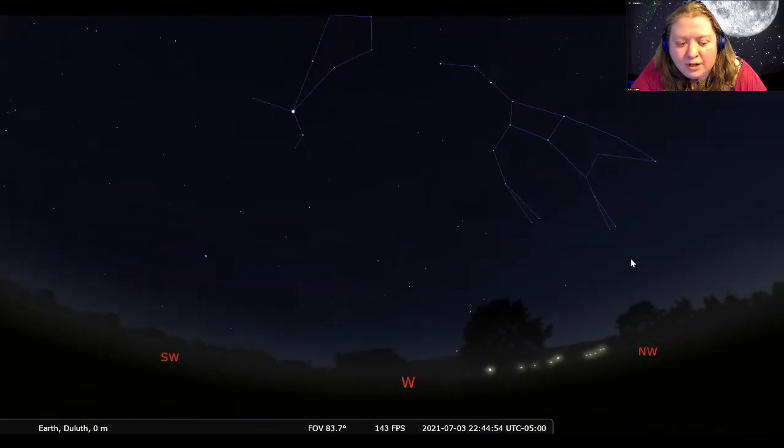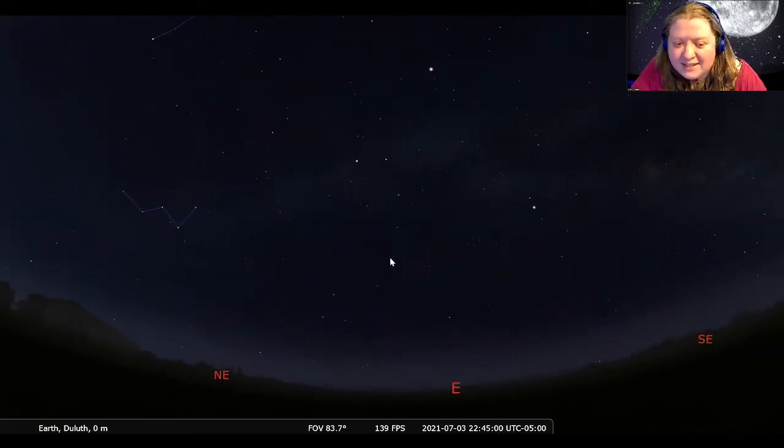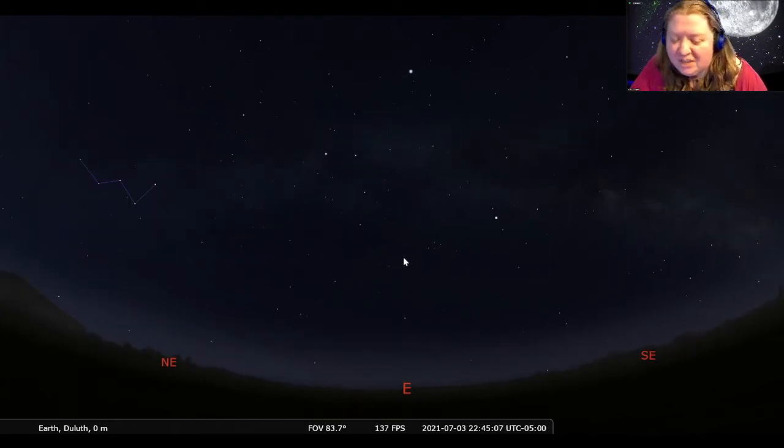I want to now turn our attention over to the east, because we are finally in summer and can see the quintessential constellations associated with the season. If we look over in the east, we can see three bright stars that make up a triangle — known as the Summer Triangle. Each of these stars is associated with its own constellation. Up at the top we have Vega, then we have Altair, and Deneb — those are our three stars in the Summer Triangle.